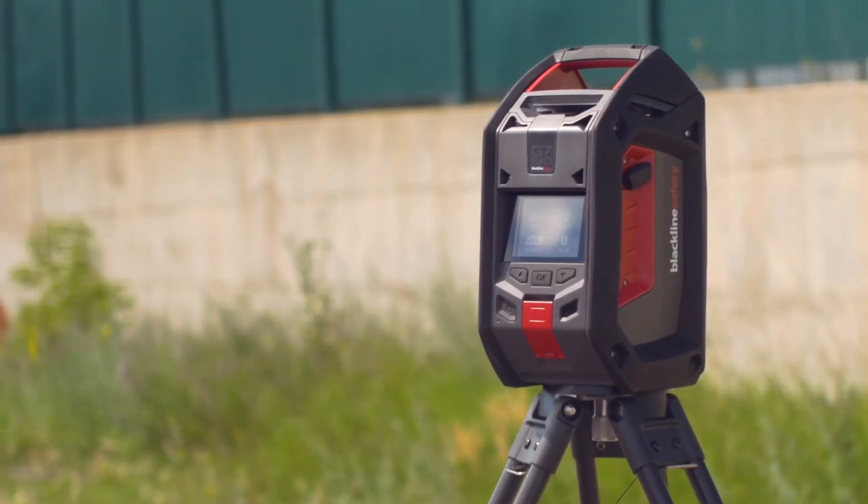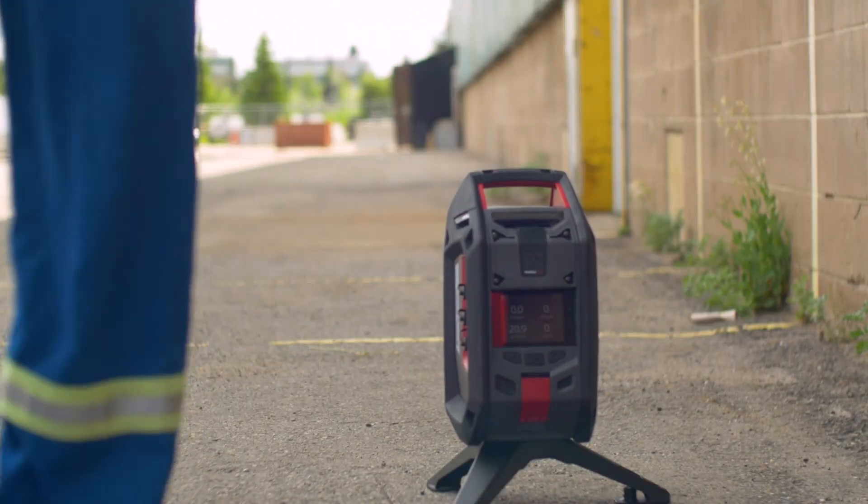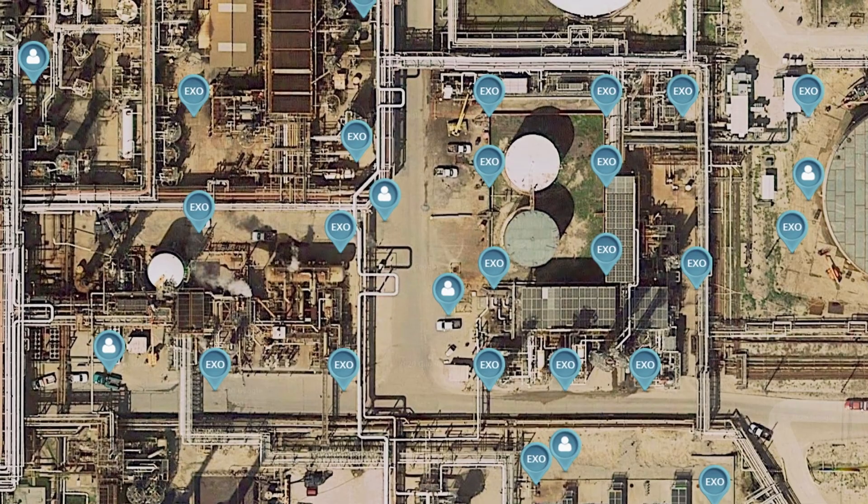The EXO is really an integral part of the G7C series. For us it's really just building out that ability to protect workers better and for companies to have that better visibility of their entire operation.